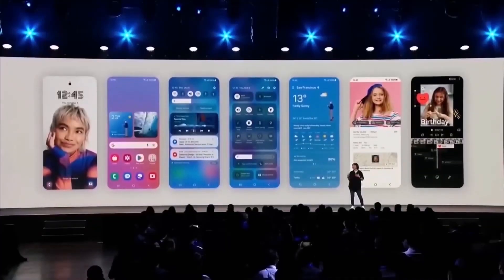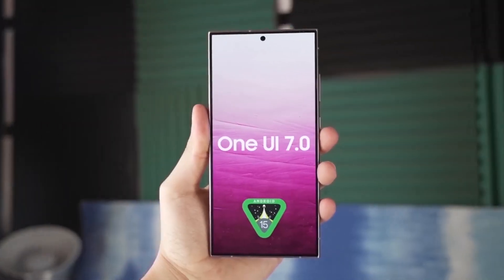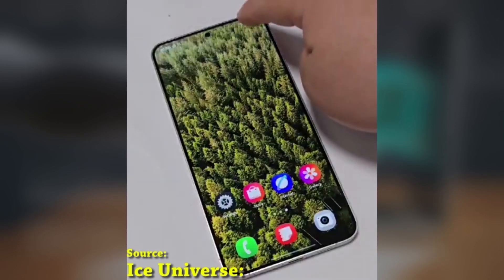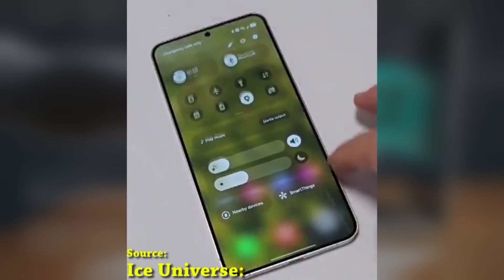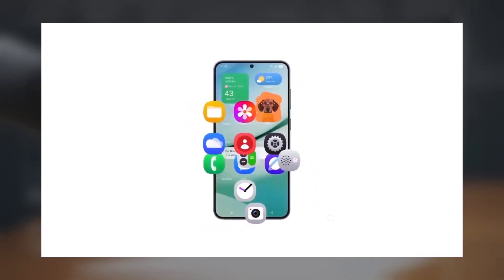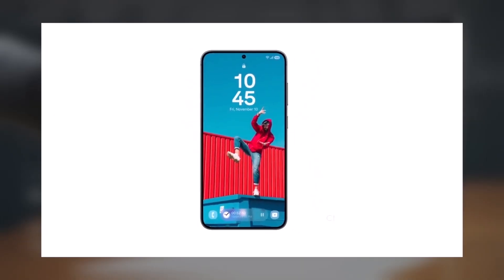Today we're talking about a small but awesome feature in One UI 7.0 that's going to make a huge difference if you love customizing your phone's look, especially if you're all about wallpapers. We all know that finding the perfect wallpaper can be tricky, especially when your home screen is crowded with app shortcuts and widgets.